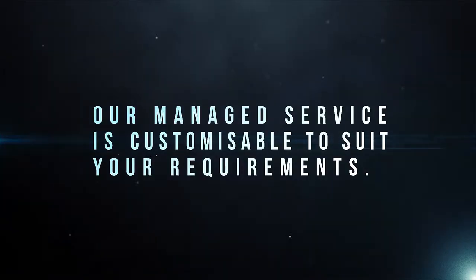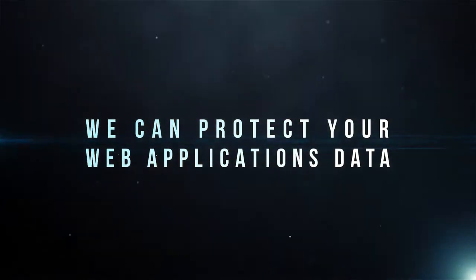Our managed service can be adjusted to suit your organization's needs — fully managed, assisted, or implementation only. Cloud, hybrid, or an on-premise deployment, we can protect your web applications data.